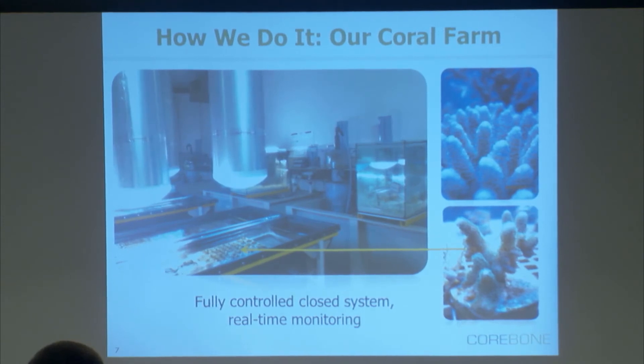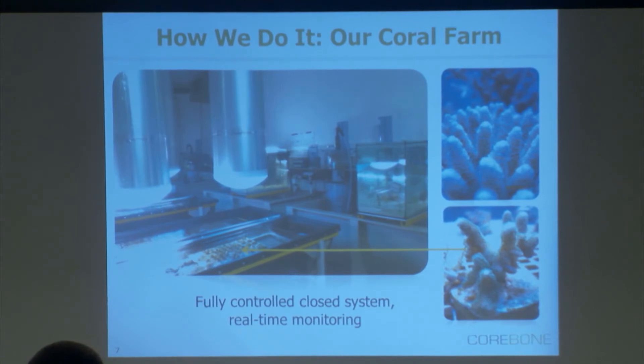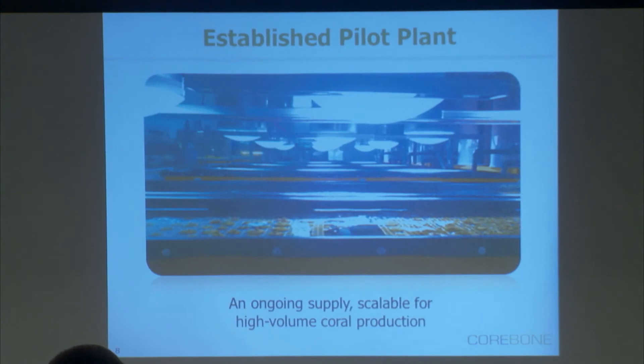So how do we do it? We have our own coral farm down in the desert, not far from Eilat. We have several pools like those that you see here, and we grow several hundreds of corals over there. They grow over time — we supervise the nutrition rates online, we see how they grow. And when time comes, we crop them, process them into the product, and send them to the market. It's an established bio plant, not a laboratory, and it's easily scalable to meet our commercial needs.